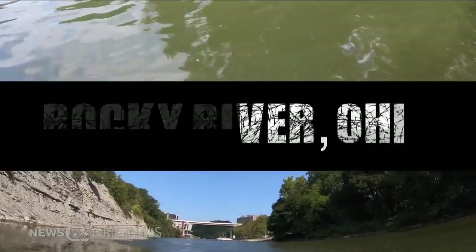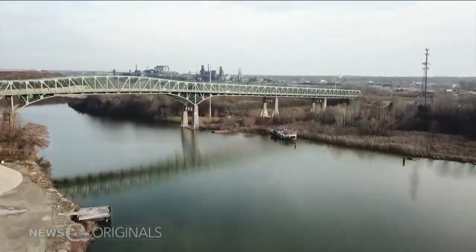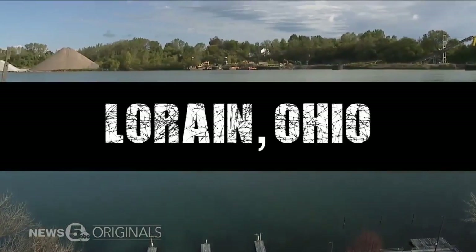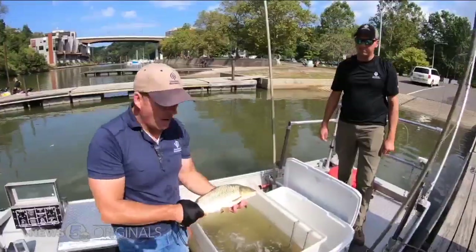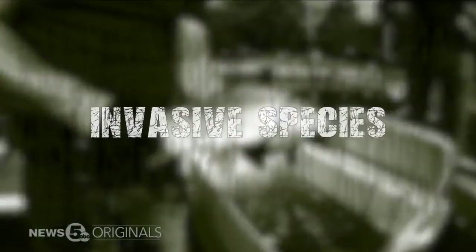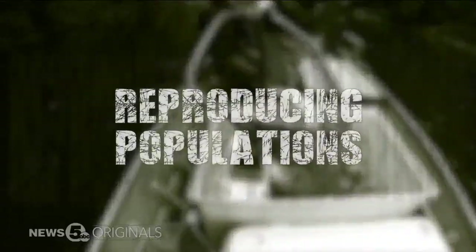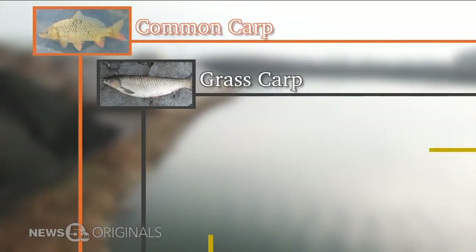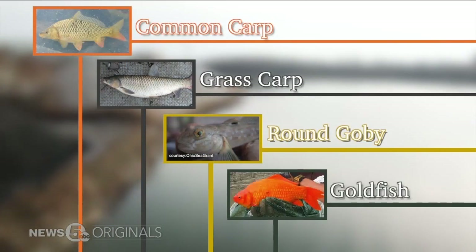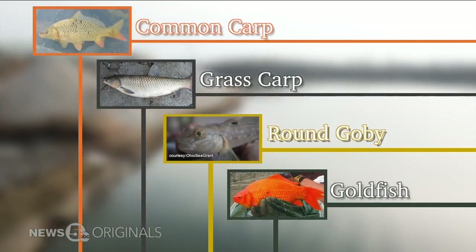If you cruise down the Rocky River or the Black River in Northeast Ohio, invasive plants and animals are a huge ecological issue. You will find them — invasive species. We're really focusing on those reproducing populations. Fish like the common carp, grass carp, round goby, even goldfish. All four are considered harmful to native species.